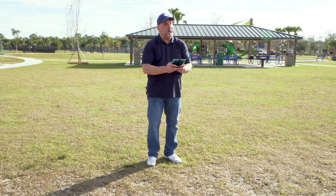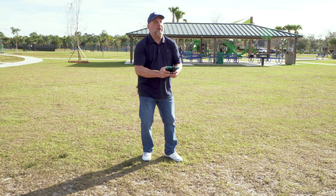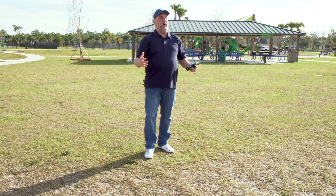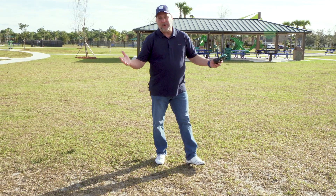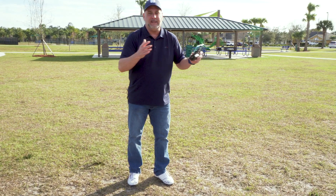Another thing about this park — it's a great place to practice my drone skills. Oh gosh, another wrecked drone. Lisa's gonna kill me. I'm not very good at flying a drone, but I am very good at buying and selling homes.